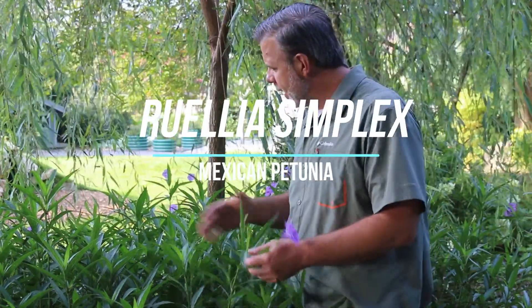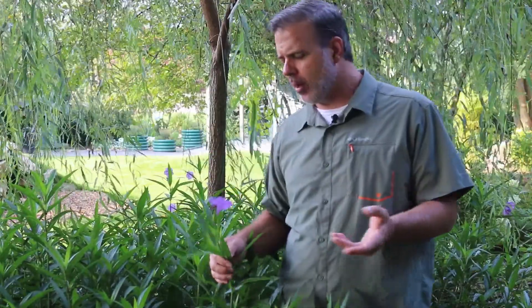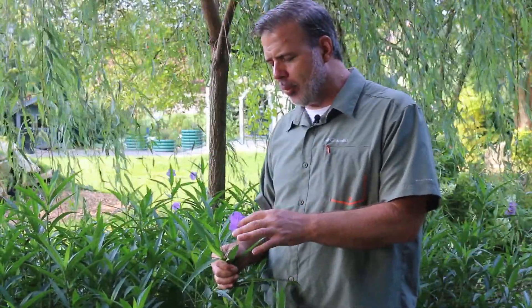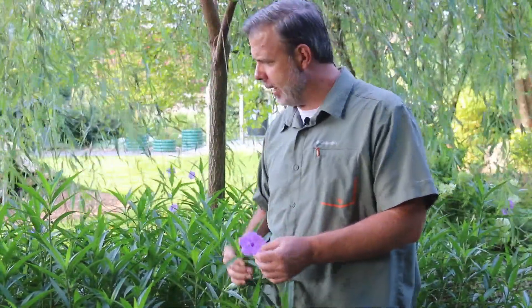Hey plant gang, I'm standing in front of this plant in September that is not in full bloom, but still has sporadic blooms. This is referred to as the Mexican petunia, Ruelia simplex.